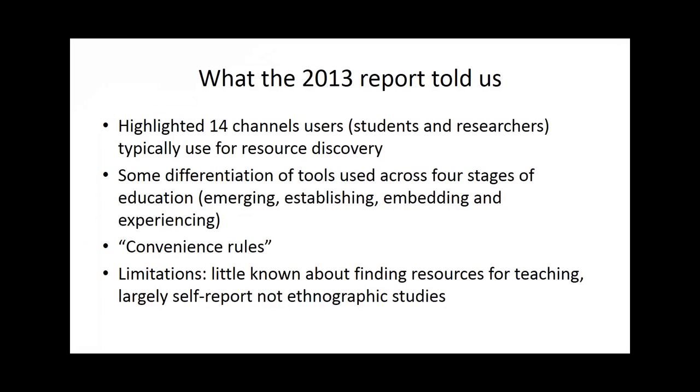In the 2013 report we were able to abstract from the literature a list of 14 resource discovery channels that users typically use, and we developed some categorisation of these studies across the different stages of education. We borrowed the terms for different stages of education from the JISC-funded Visitors and Residents Research, really looking at how the use of tools developed from students just starting out on their university career through to post-grads, early career researchers, and then fully established researchers. There was some differentiation across those categories, although also quite a lot in common.